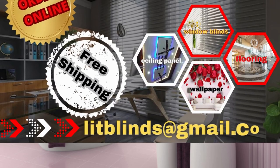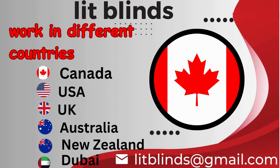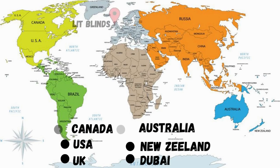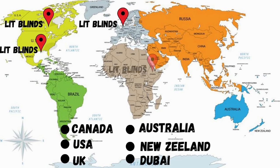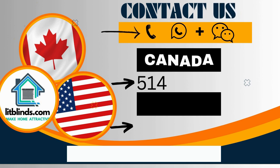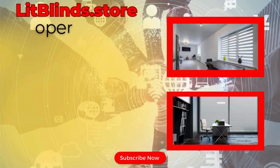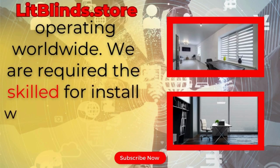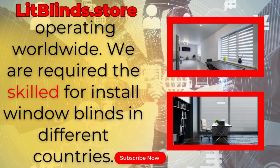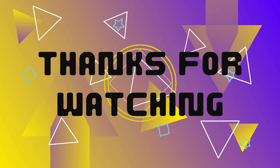Order online with free shipping. Lit Blinds operates in different countries: Canada, USA, UK, Australia, New Zealand, and Dubai — providing free shipping and 50% off in each country. Order quickly to save. Contact us: Canada 514-826-5278, USA 254-708-6262, or email islipblinds@gmail.com. Lit Blinds Store operating worldwide. Thanks for watching — don't forget to subscribe, like, comment, and share.